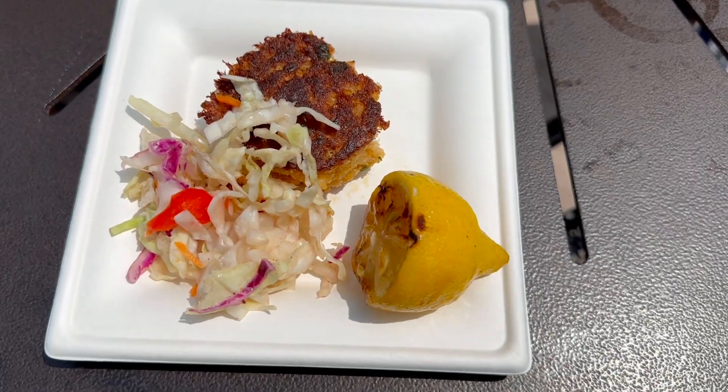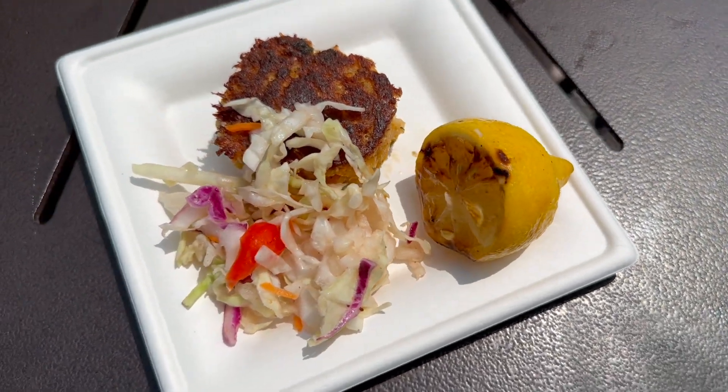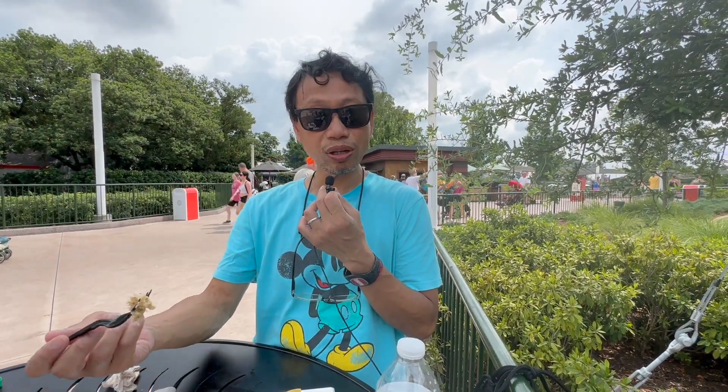I'm going to taste the crab cake — it's not bad. There's more crab than filling, which is always good. I'm not sure it'll make my best-of list, but it's pretty good. Right away I tasted the crab flavor — there's plenty of it, and it's really tasty. I do taste a bit of spice, like an Old Bay seasoning, and that's probably what's making it spicy, but overall it's really good.